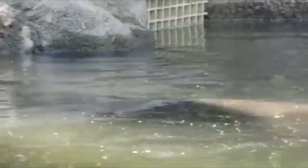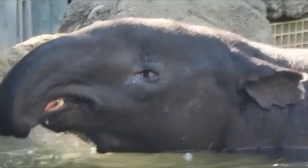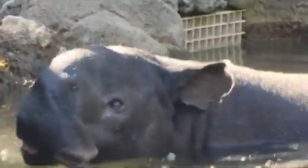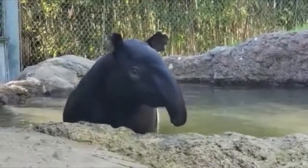Meet the Malayan Tapir. It's got a body like a tank, a nose like a mini elephant trunk, and a color scheme that looks like someone spilled black and white paint on it. Scientists call this disruptive coloration, but I call it accidentally fashionable. Let's break it down.